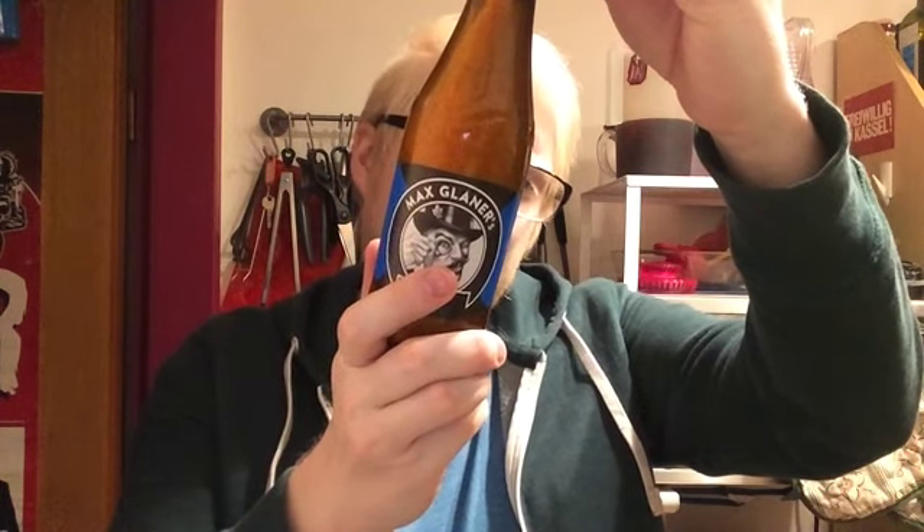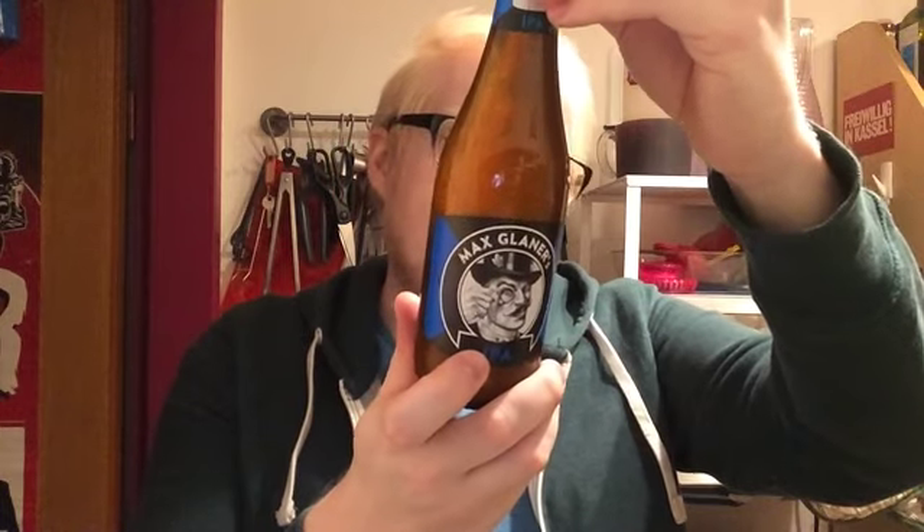Just in case some of the people from Regensburg are watching and want a place to find beers they might not find anywhere else. Anyway, today we've got an IPA from the Stiegl brewery — Stieglbrauerei from Salzburg — and this is a bottle of the Max Glaner's IPA in a nifty looking bottle. Not 0.33 liters, even though it looks a little bit smaller than that. It's amazing how you can get that impression from the shape of a glass.